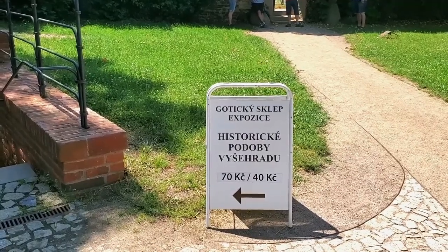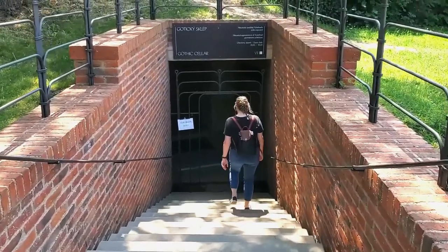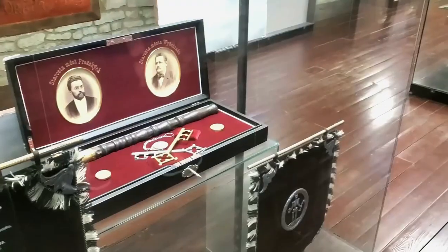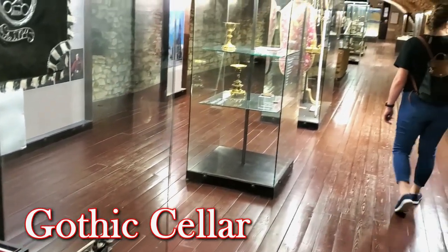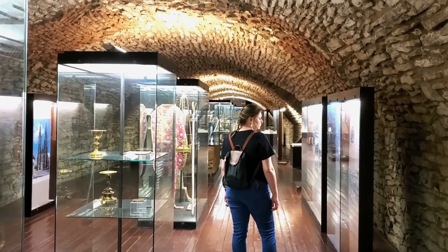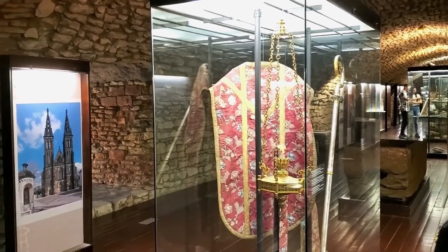Our next stop was the Gothic Cellar. As mentioned before, this hill used to contain the royal residence of Bohemia. While the residence itself was destroyed by the Hussite invasion in 1420, part of the cellar of one of these royal buildings still remains. After it was found, the cellar was converted into a museum showcasing several objects of interest as well as telling the story of Vyšehrad and Prague.